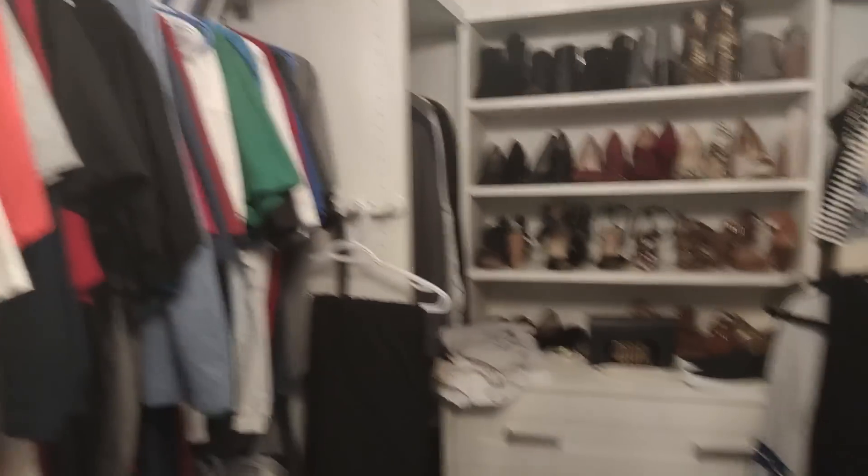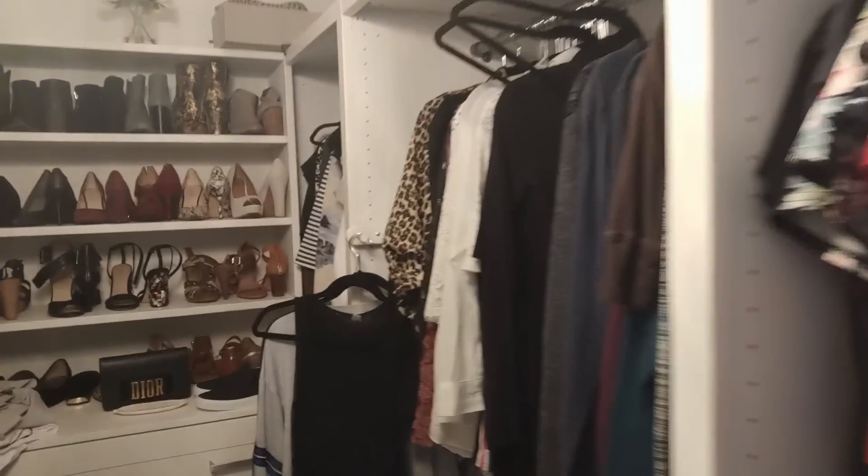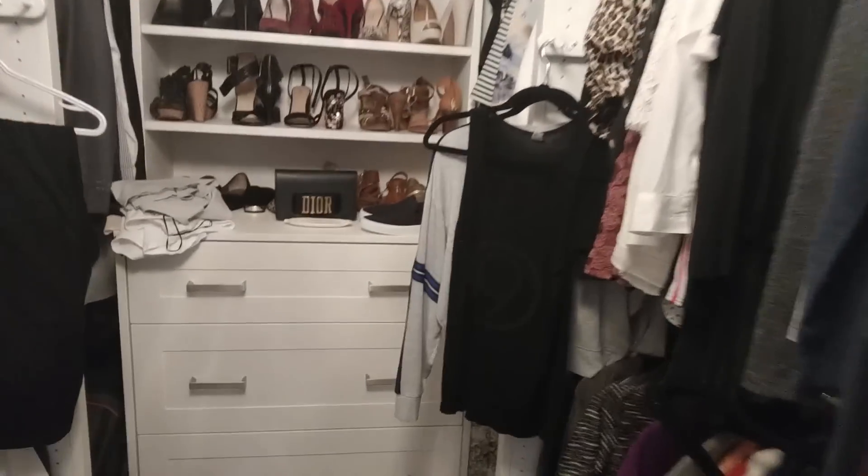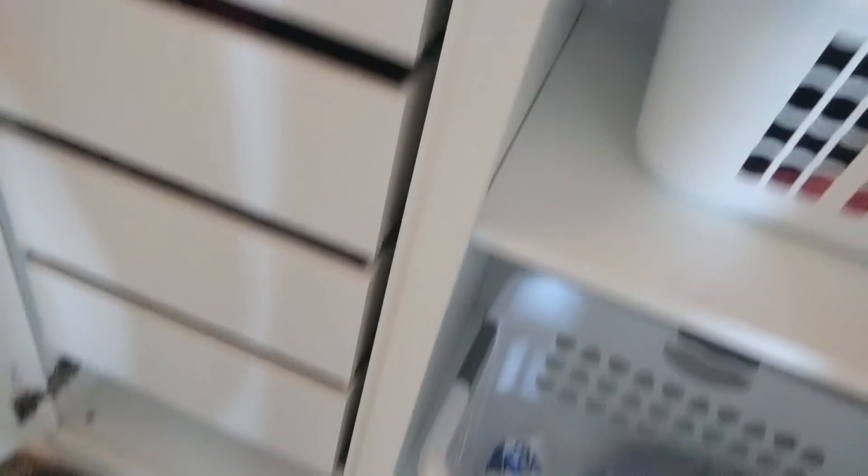Alright, closet time! This is the state of my closet right now. This is Chris's stuff so I'm not gonna touch that, and then this is all of my stuff right here. It's not too bad — I did a declutter fairly recently, I'd say in the last year, but there are some areas like my drawer of sweaters. Apparently I have a lot of maroon sweaters. I also have a lot of pajamas cluttered up in here, so a lot to go through and get rid of, I'm sure.